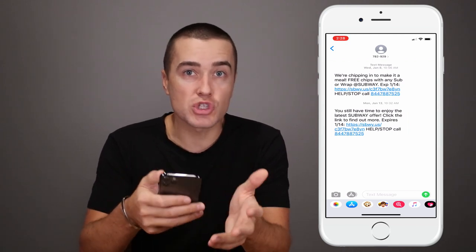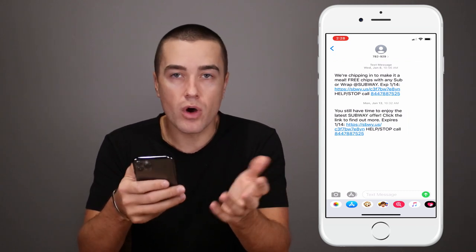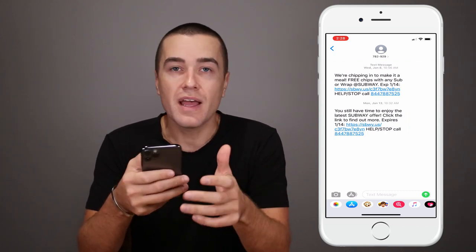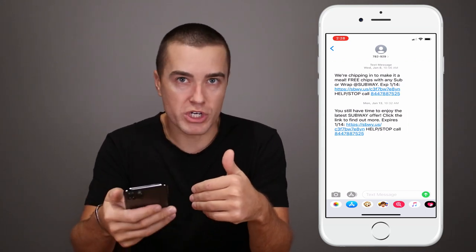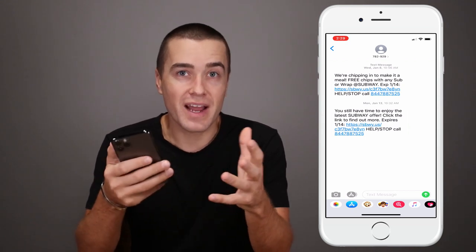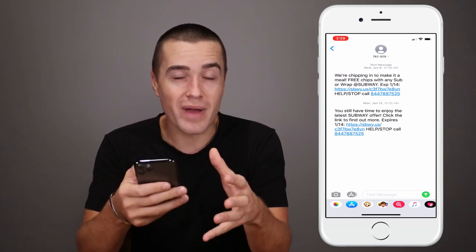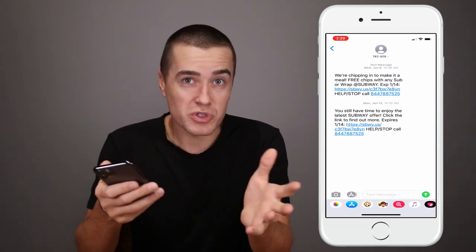Now, that's where most brands stop. They send out the message, the consumer knows it expires on 1-14, and then maybe on 1-17 or 1-18 they send a new promotion. Well, Subway does something very interesting which anybody can copy, and you'll get a pretty good result from copying their strategy — and your customers are going to love it too.